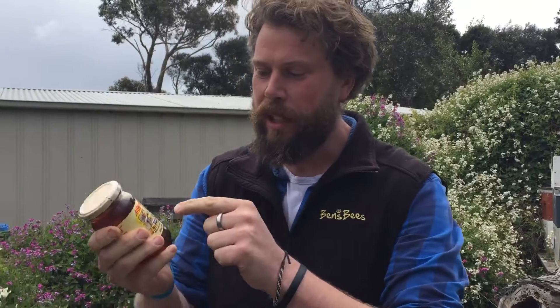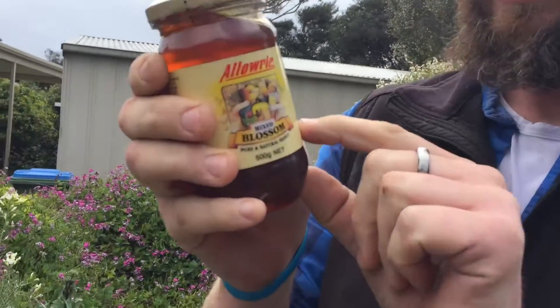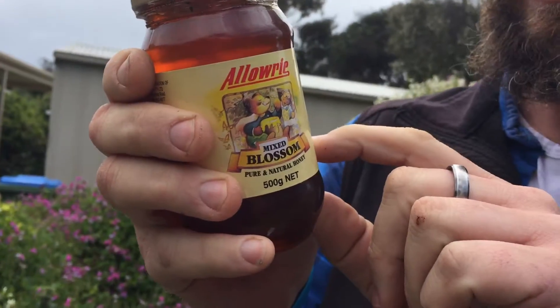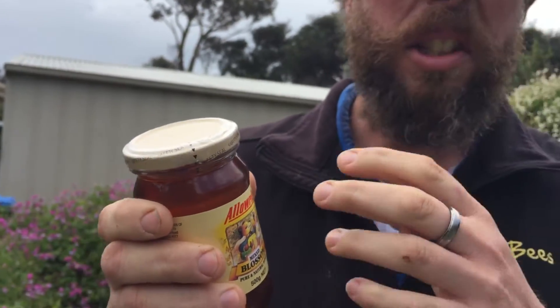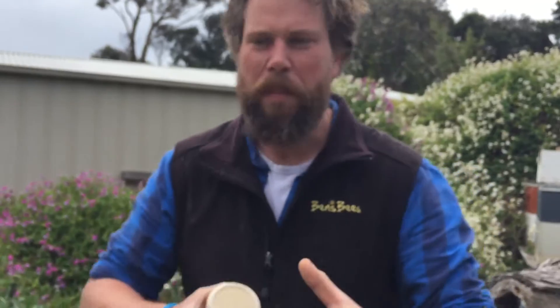Whenever you buy honey, always buy it from a beekeeper, no matter where you are. Because often something like this — mixed blossom honey — is actually this: packed in Australia from at least 30% local ingredients. That could be mixed blossom like canola, various eucalyptus, put in a vat, stirred up, and there's your mixed blossom.